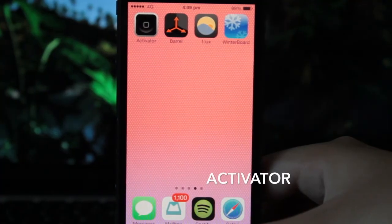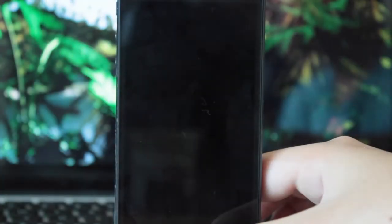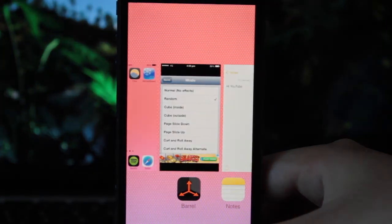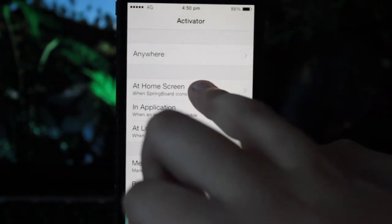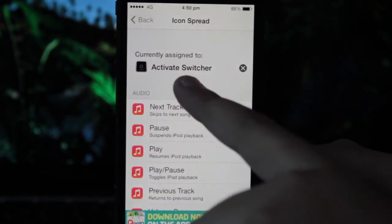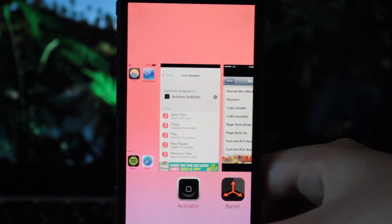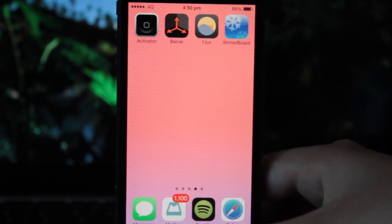Next up we have Activator, and what it does is it allows you to add app shortcuts to your device. As you could see when I double tap my status bar, it locked my device without hitting the lock button. In the Activator app, if I choose when I'm at my home screen and select an icon spread — basically spreading your springboard with two fingers — it's currently set to activate my switcher, which is why when I spread my fingers across my springboard, it activates my switcher. Definitely go check this one out.